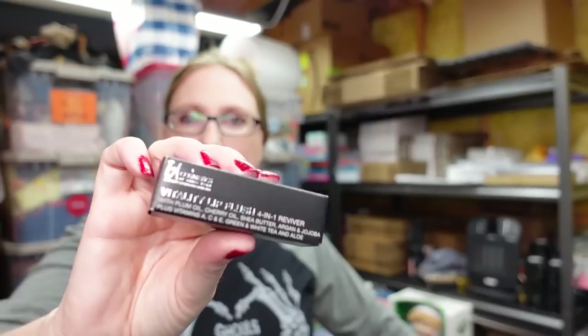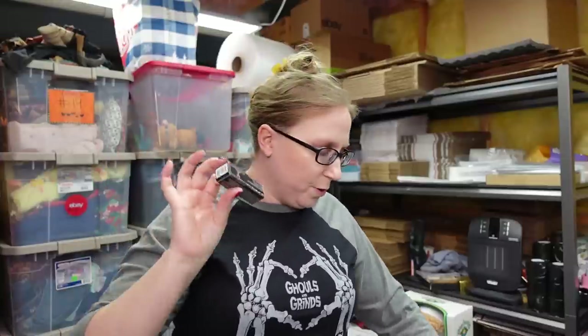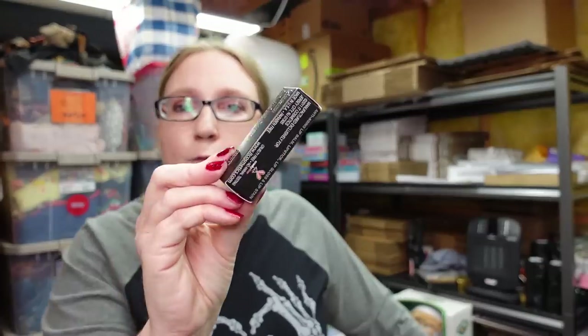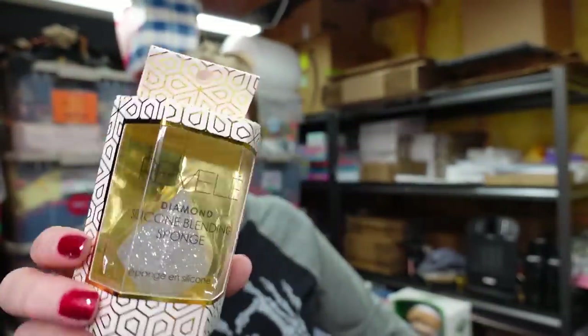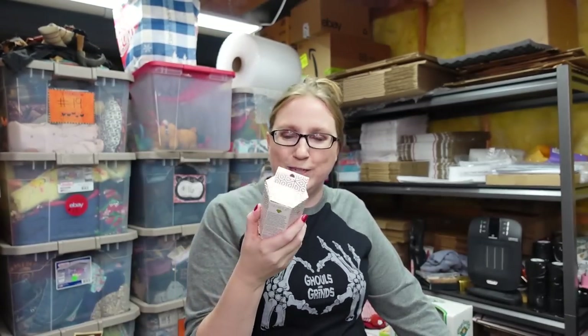I have an It Cosmetics Vitality Lip Flush. I already sold about three of these that were new without box, but this one actually has a box. It's really interesting because you can use it as lip balm, lipstick, lip gloss, and lip stain — four things in one. Listed as a buy it now for $19.99. This also came from my personal collection — a Revel Diamond Silicone Blending Sponge, shaped like a diamond, never been used. I put this up as a buy it now for $9.99.